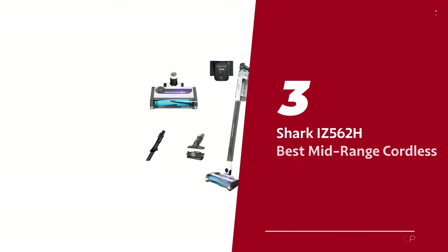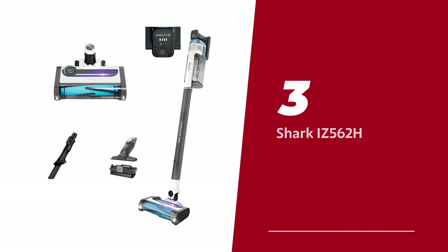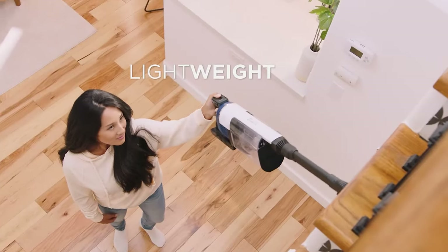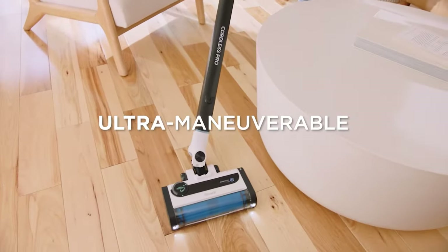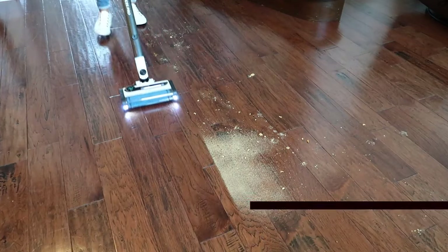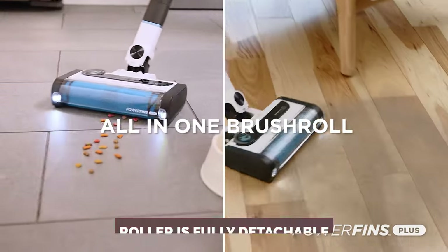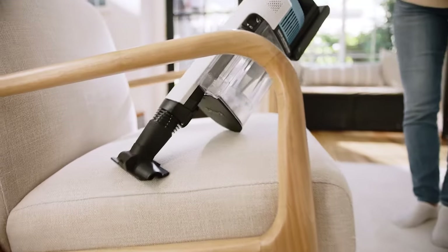Number 3: Shark IZ562H, our pick for best mid-range cordless vacuum for pet hair. Introducing the Shark Cordless Pro, the stick vacuum that puts those pesky pet hairs in their place. We've scoured the market and found the perfect balance between price and performance. With its updated Power Fin floor head design, this Shark is equipped with anti-tangle fins and a softer cleaning surface to ensure your fur friend's hair doesn't stand a chance. No more worrying about hair getting caught in the works. And the best part? This roller is fully detachable, making hair removal a breeze — it's like a hair salon for your vacuum.